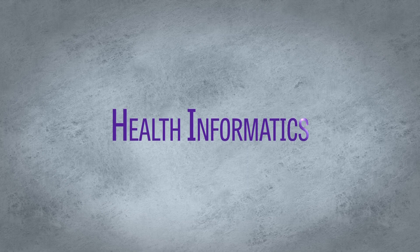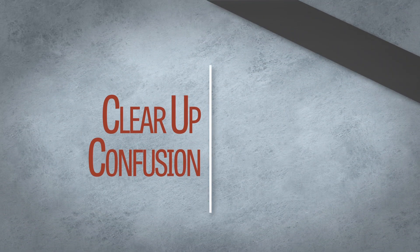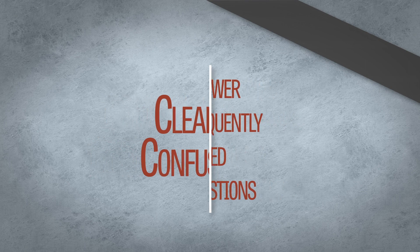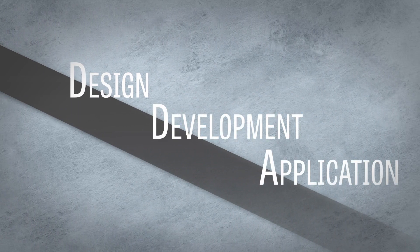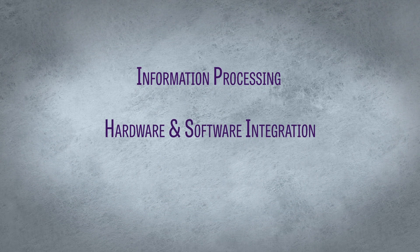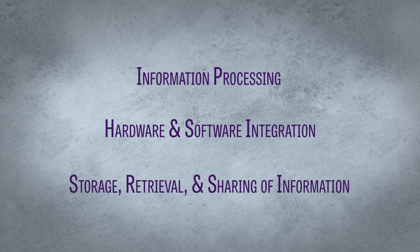The term health informatics is often misused and misunderstood, so I am here to clear up any confusion and answer a few frequently asked questions. Health informatics involves the design, development, and application of health information, which involves information processing, hardware and software integration, as well as the storage, retrieval, and sharing of valuable information for healthcare decision making.